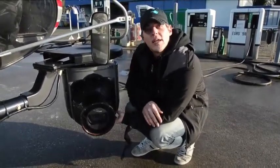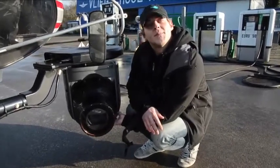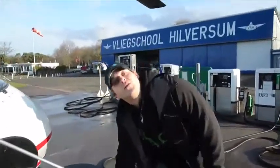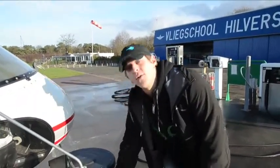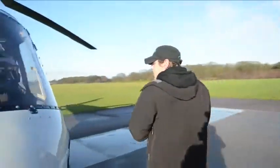Dus wat je ook doet met de helikopter — want een helikopter trilt altijd — het beeld gaat perfect stabiel zijn. En wat doe jij precies? Ik bestuur de camera, dus ik ben eigenlijk gewoon cameraman, maar dan in de lucht.